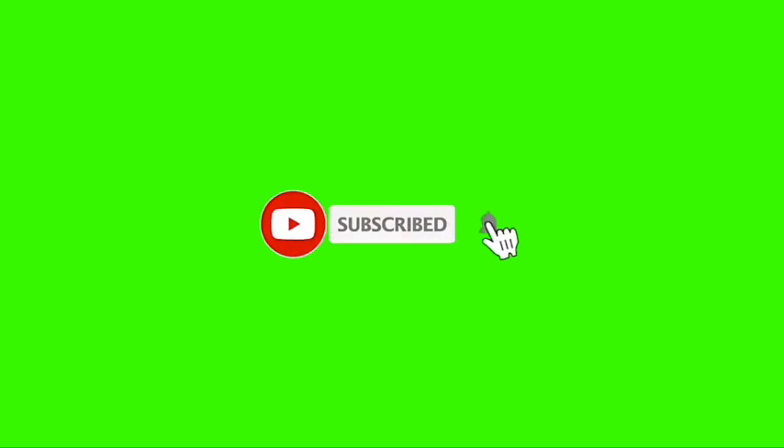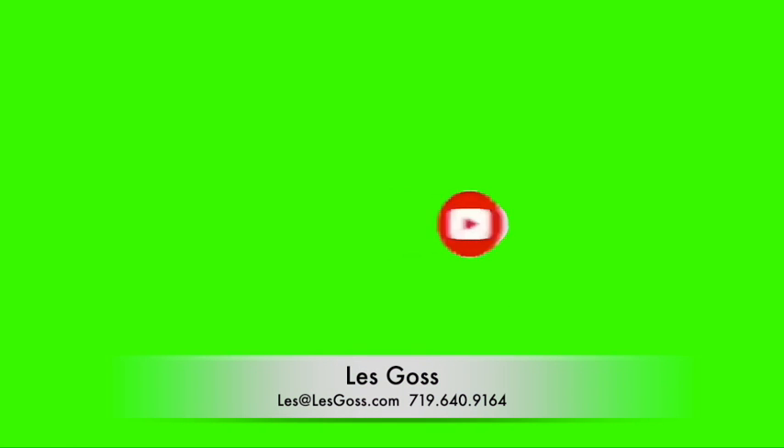Every week we do another video highlighting some factor of Colorado Springs, so be sure to hit that subscribe button and hit the bell so you're notified every week when we give you more information about living, working, and playing in Colorado Springs. We get so many people moving here from around the country and get all kinds of calls, texts, and emails, so here's my contact information so you can get a hold of me.